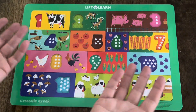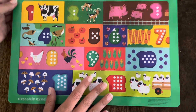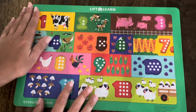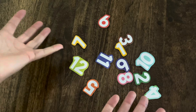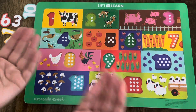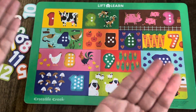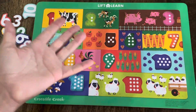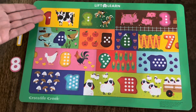Hi everybody! It's me, Ms. S. I just got this really cute new number puzzle, but something happened. All of the numbers came out — can you help me put all the numbers back where they go? You can! Great! Thanks so much! Let's get started.